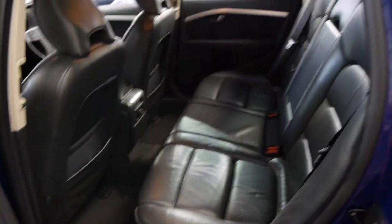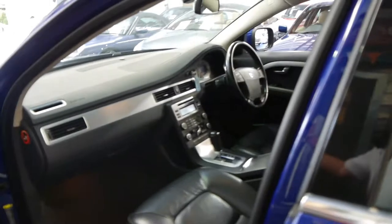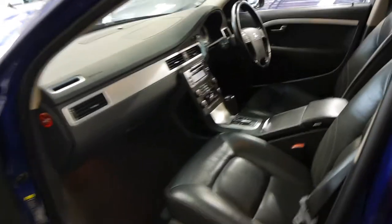We think these represent excellent value when you consider what they cost new, and this is a 63,000 kilometre diesel. These wagons hold their value very, very well. The XC70 in this series doesn't come in a seven seater anymore — they're all five seaters.